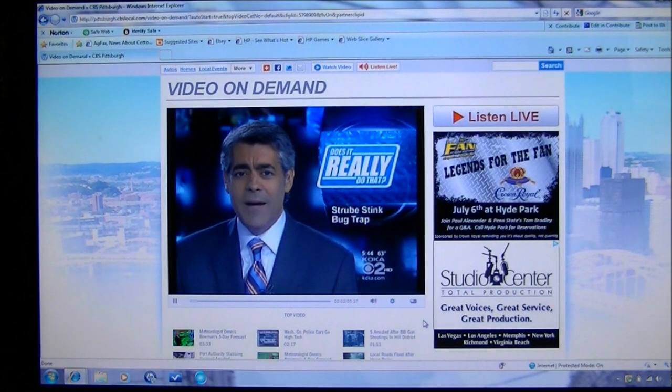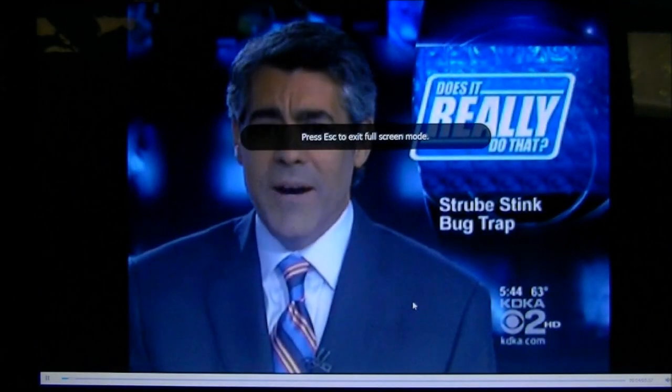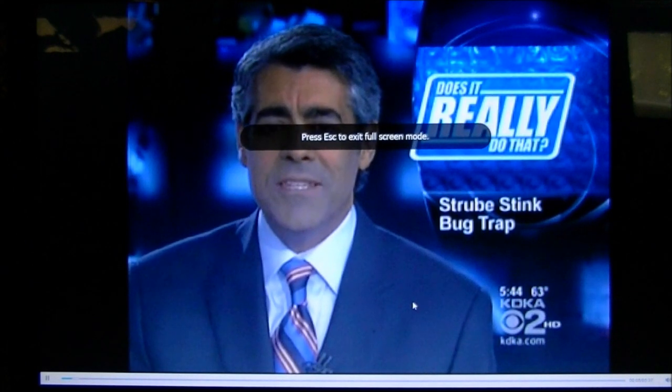It's time for gardening, spending more time outside, and stink bugs. It's annoying, but it's true. This is prime time for those irritating pests. There may be a safe new way to get rid of them, though.